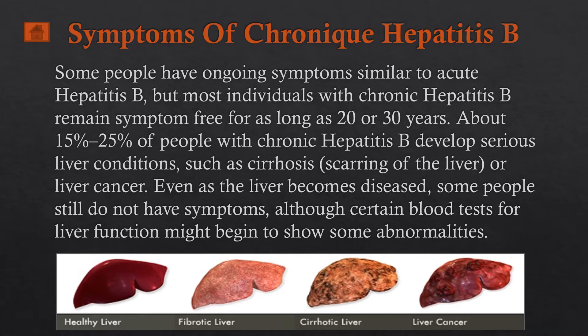With chronic hepatitis B, some people have ongoing symptoms similar to acute hepatitis B, but most individuals with chronic hepatitis B remain symptom-free for as long as 20 to 30 years. About 15 to 25 percent of people with chronic hepatitis B develop serious liver conditions such as liver cirrhosis — scarring of the liver — or liver cancer.